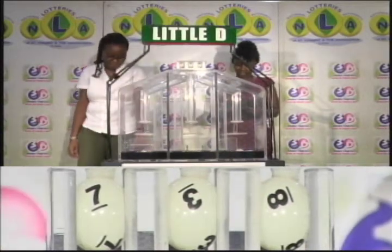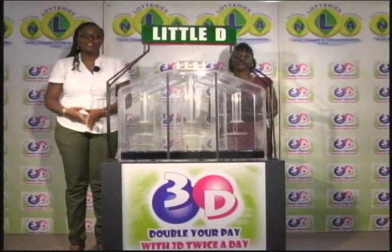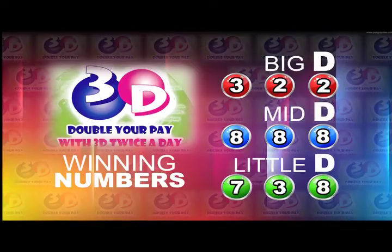Here now is a recap of the winning numbers for this afternoon, the 26th of September 2017. Big D is 3, 2, 2. Mid D is 8, 8, 8. Little D is 7, 3, 8.